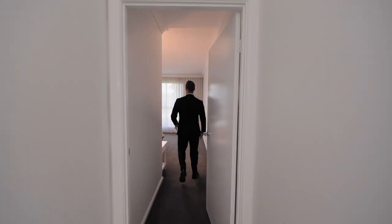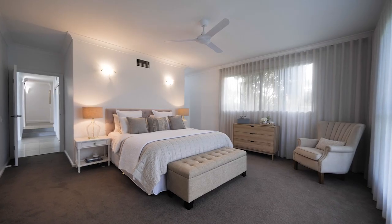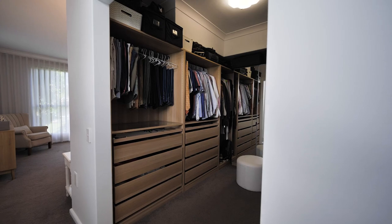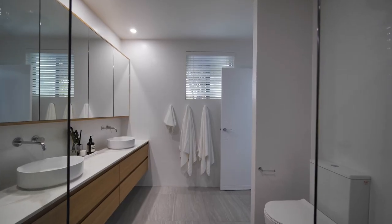What I think is one of the most spectacular parts of this home is you've got this palatial master retreat, which is separated from the other bedrooms with a huge walk-in wardrobe and an oversized en-suite.